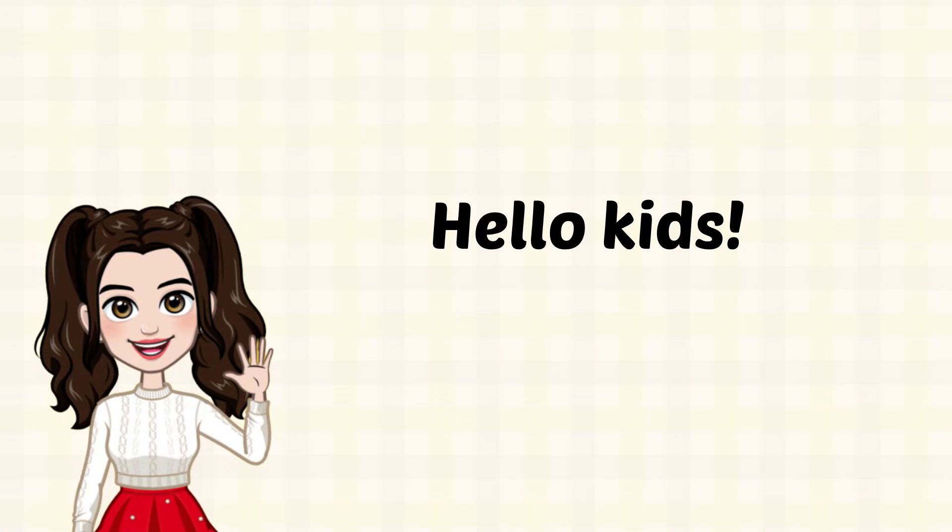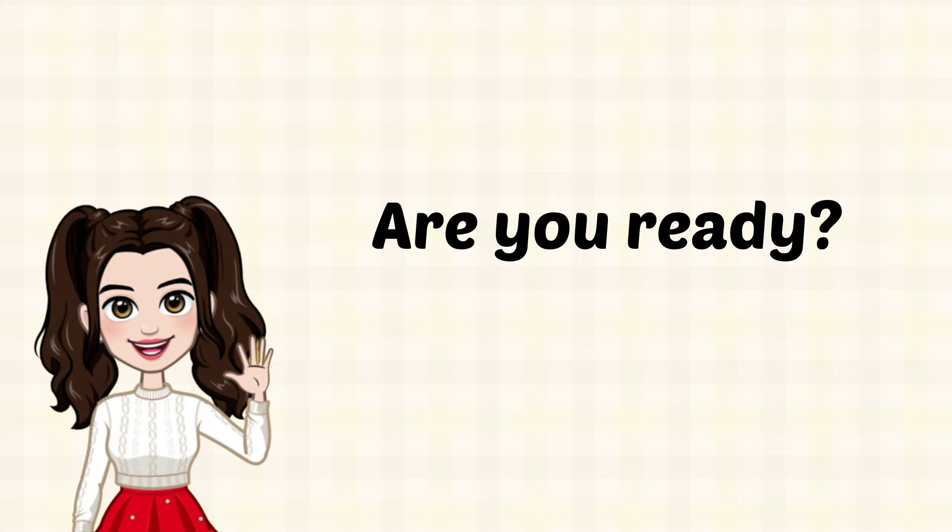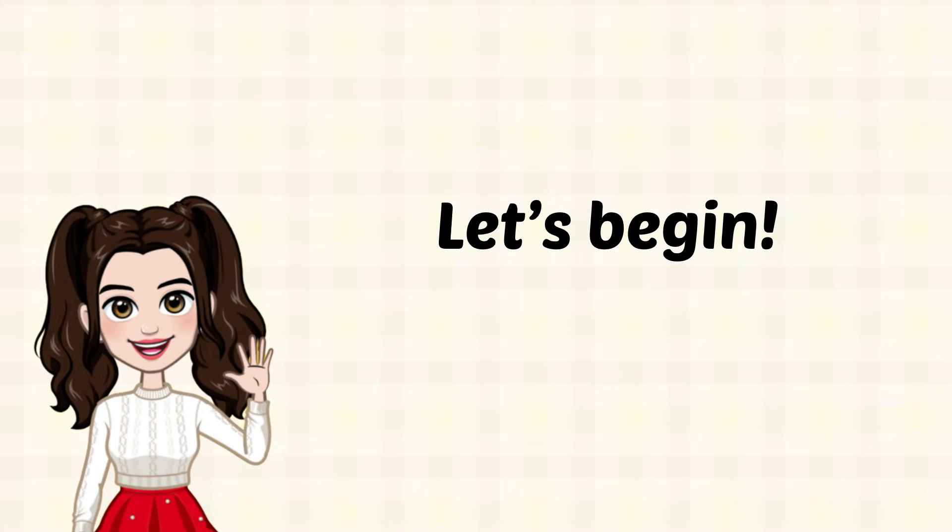Hello, kids! Today, we are going to have a math quiz. Are you ready? Let's begin!